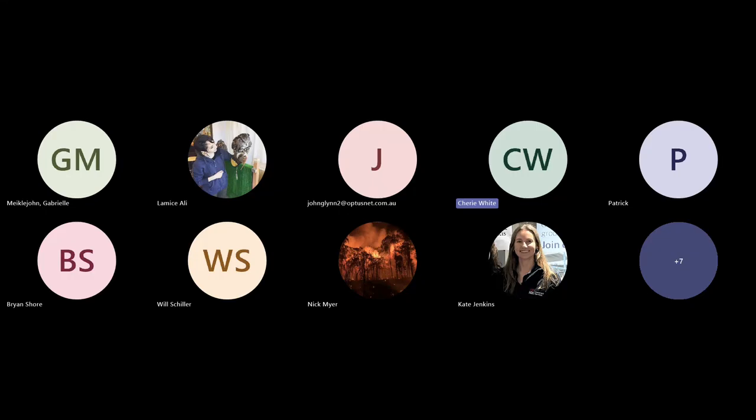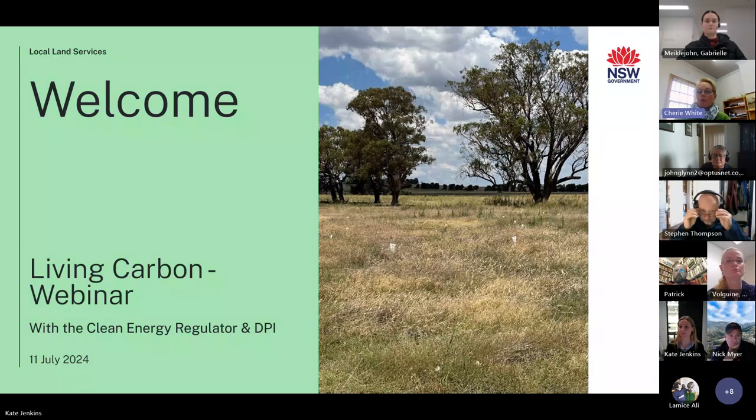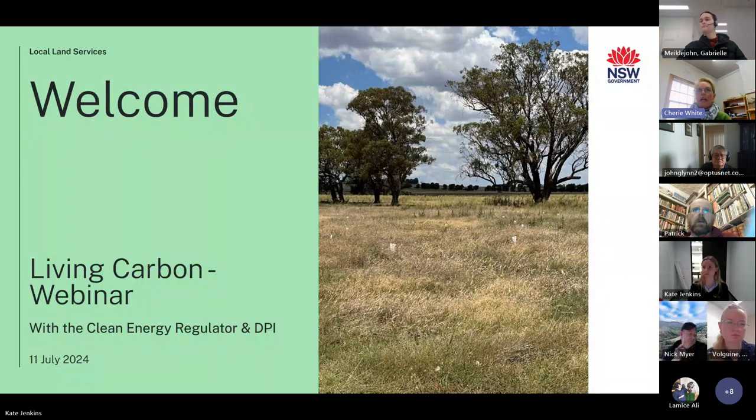I'm going to be the facilitator for today's webinar. Before we start, I'd like to acknowledge and pay my respects to the Wiradjuri people who are the traditional custodians of the land on which I am joining you from today. I also extend that traditional welcome to all our Elders past, present and emerging.